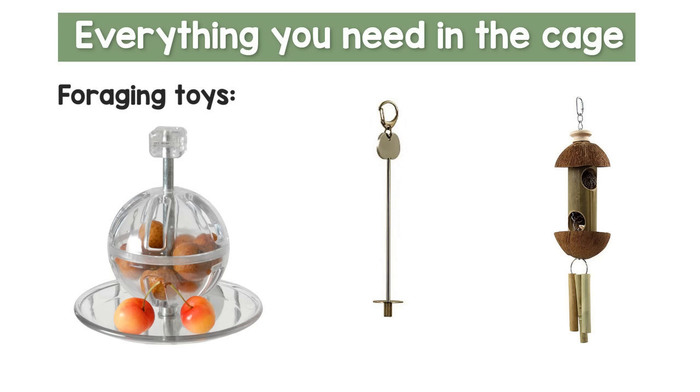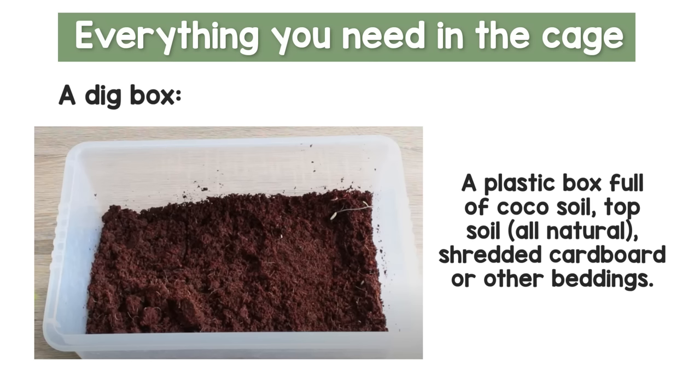The next thing some people tend to skip, but I'd argue is essential given how intelligent rats are, is foraging toys. These come in many different shapes and sizes — foraging wheels, foraging balls, bamboo ones — and I recommend having multiple options to switch them out so rats don't get bored. All you do is hide food or treats inside and it'll keep their brain active for hours. The next thing is optional but really enriching — and essential if you use fleece as a substrate — which is a dig box: a plastic storage tub with substrate inside for them to dig and forage in.